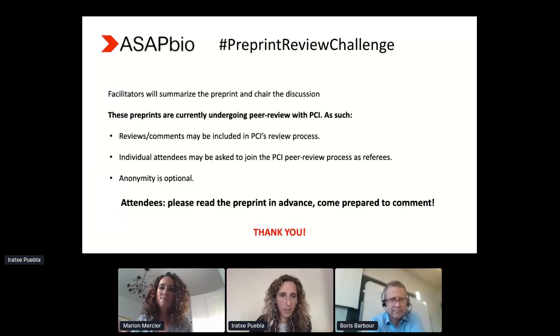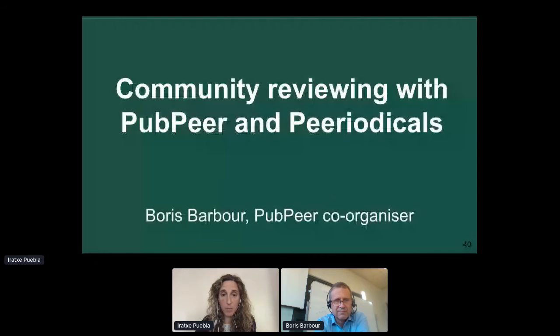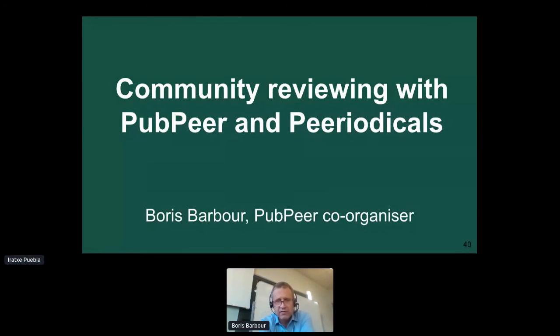I think I'm getting some feedback, so I'll mute other microphones. So we have up next a presentation by Boris Barber from PubPeer. Boris, shall I hand over to you? I'm happy to move the slides for you if that works. — Hello everybody, and thank you for inviting me. I'm Boris Barber, a neuroscientist working in Paris, but also in my spare time I work for PubPeer. It's important to say that this work is quite independent of my employers and hosts who don't always agree with everything I say or do with the platform.